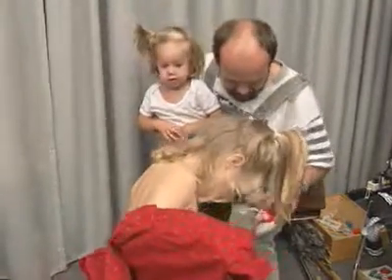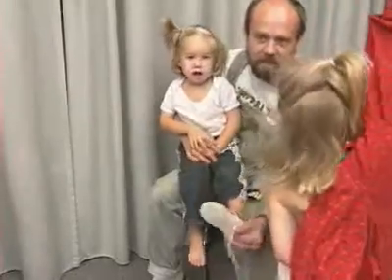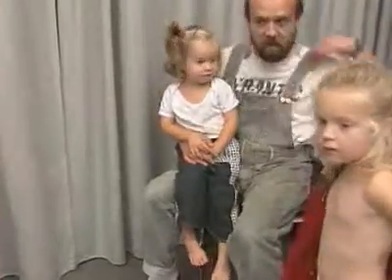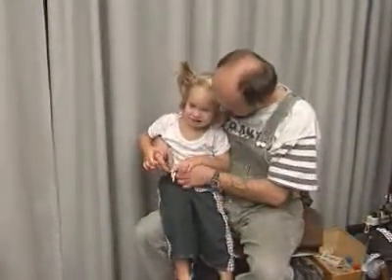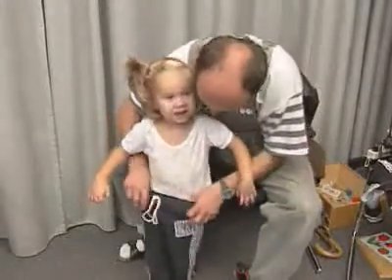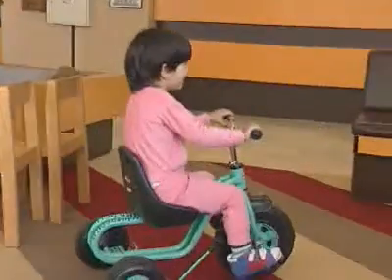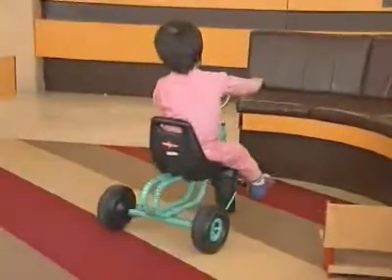A child learns to undress before it is two years old, but it doesn't learn to dress until later. Up to two and a half years, children have learned to combine two words meaningfully. And at three years, they can ride their tricycles.